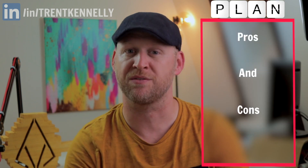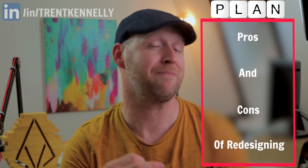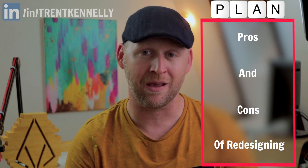But honestly, redesigning takes such a long time that you have to ask yourself, should you even bother? Now I know that's not the question that you were expecting to hear, but honestly, it's not always necessary. So today I'm going to talk to you about the pros and the cons of redesigning, and I'm going to show you that it might not actually be as direct as you might think, but by the end you're going to be able to make your own decision.